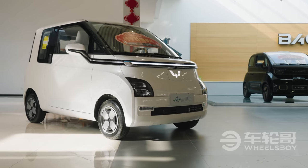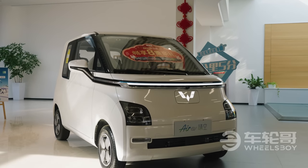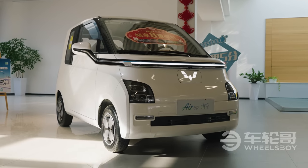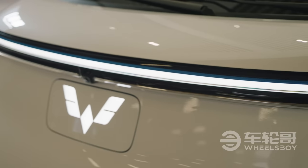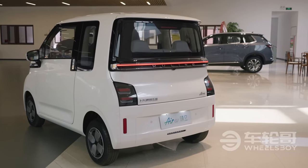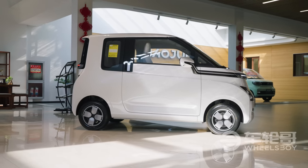While Wuling has sold other models outside of China, this is the first of their electric city cars that will be making the leap to foreign shores. That move starts in Indonesia, the only country outside of China where the company has a strong presence and a factory. No word on where it will go next, but it's a safe bet that other Southeast Asian markets are high on the list.